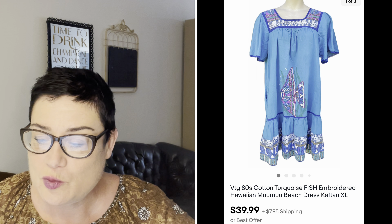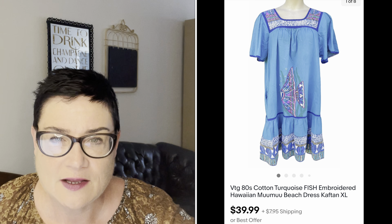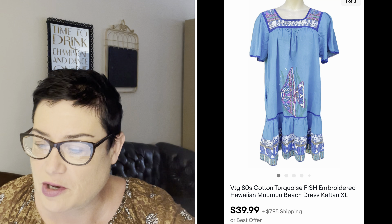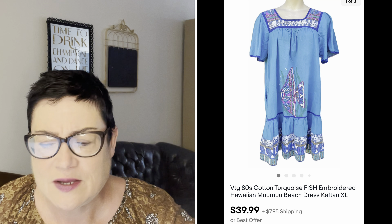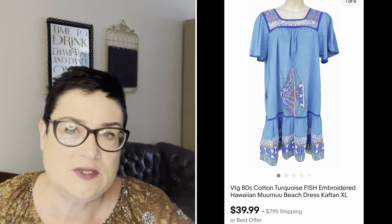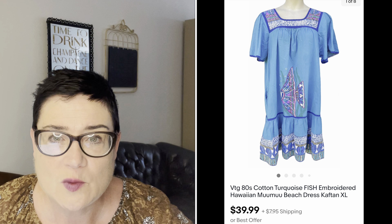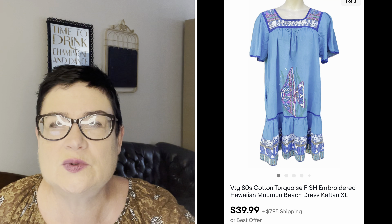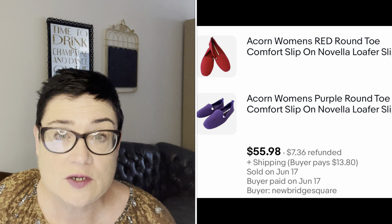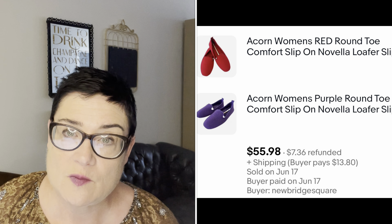Next, the 1980s turquoise fish dress — a Hawaiian muumuu, beach dress, caftan in size XL with really cool fish embroidery. I had it priced a little too high and it took a while, but it sold June 17th, which is about what you'd expect for that type of item. It sold for $39.99; buyer was all in for $50.82. Next, two pairs of Acorn women's slippers — Acorn is a great brand. If you find them new or in really good condition, they sell fast for a decent price.